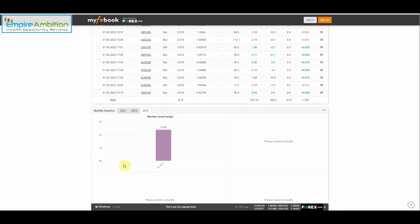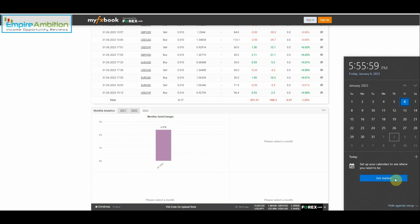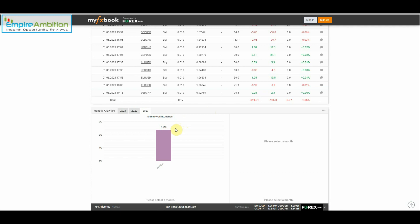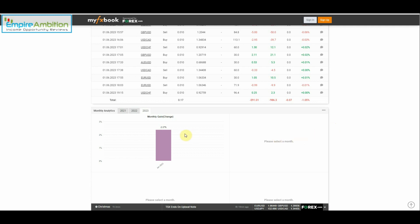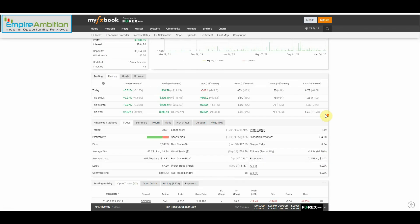As we can see here, first month of the year — this is the first week of the year. So far for the month, we're up 2.37%. We'll see — looks like we've got three and a half weeks to go. So we'll see what January brings us with the Agimat EA.